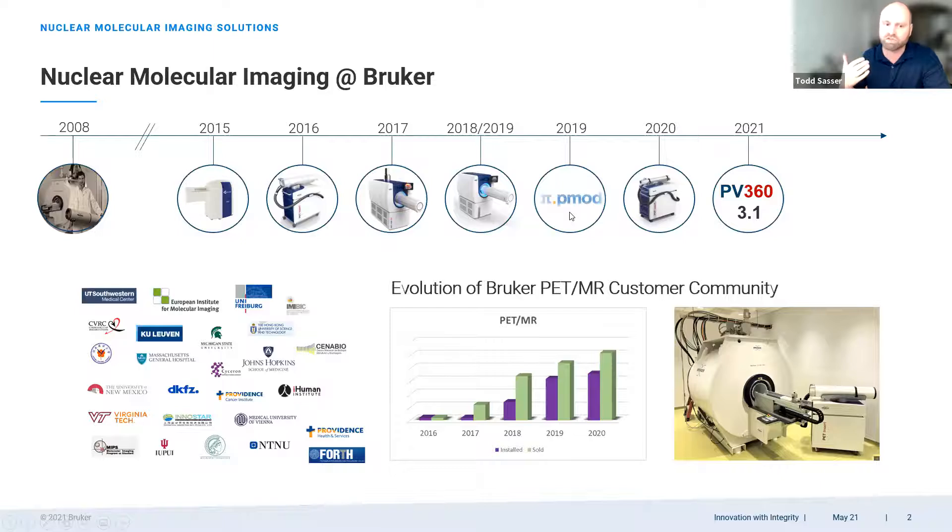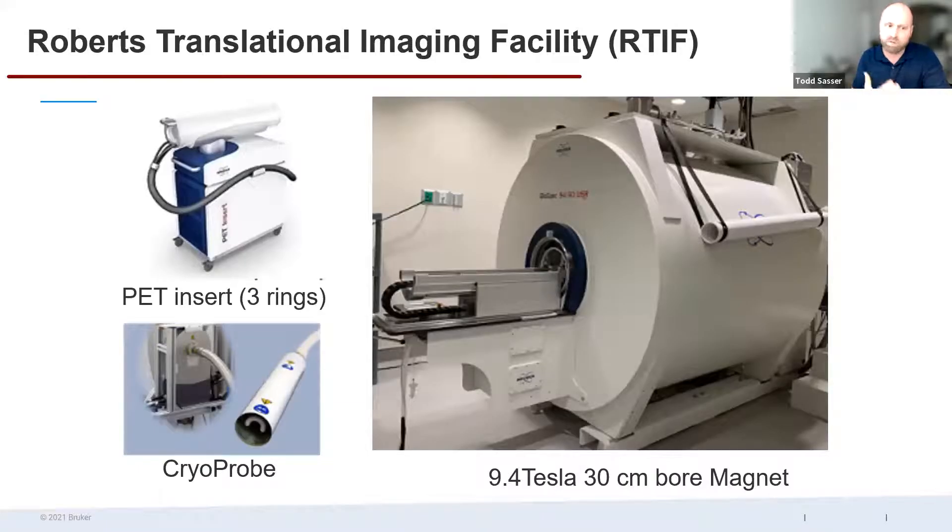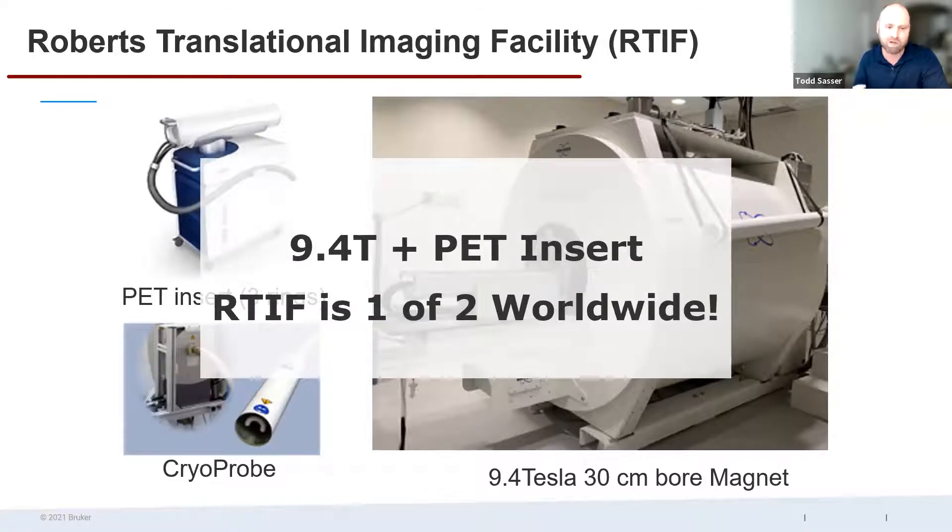This is the actual 9.4T magnet at the imaging facility — a 9430 magnet with very powerful gradients, many accessories, a cryoprobe, and the PET insert. This is a special configuration — one of only two 9.4 Tesla systems in the world that also has a PET insert. Most PET insert configurations in the field are lower field systems, not equipped with all the high-end features this system offers.